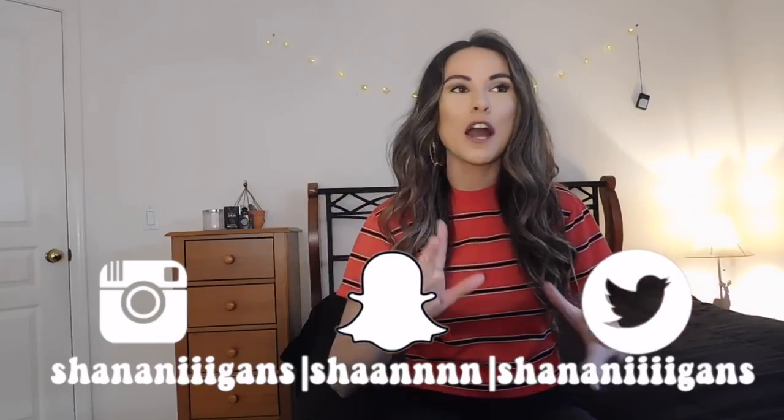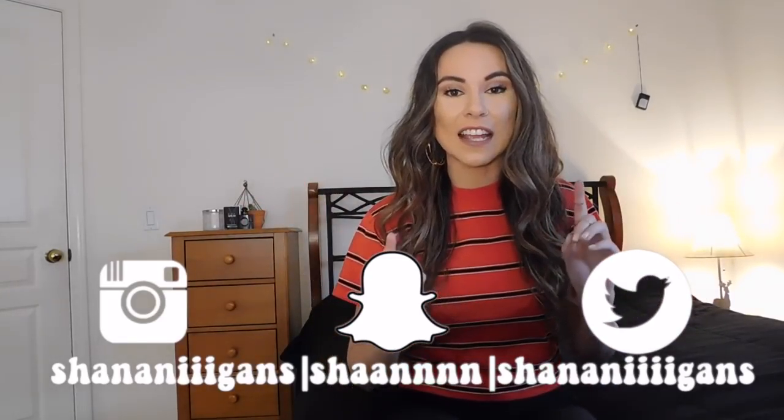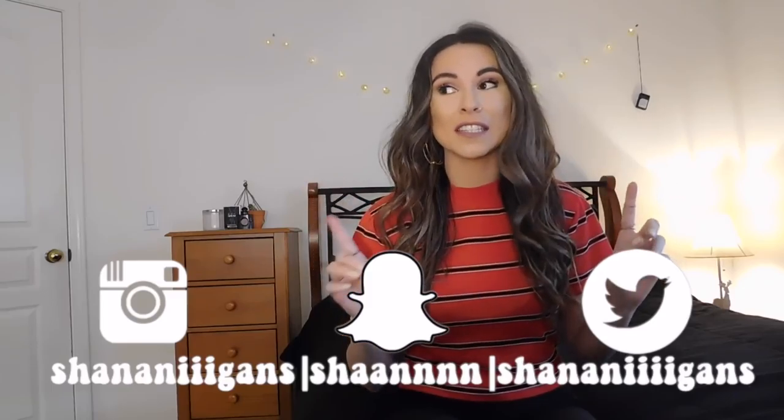Hi you guys, welcome back! If you're new here, my name is Shannon, nice to meet you. I'm here with another thrift haul — what a shock — but the thing that's different today is I have so many things, it's kind of ridiculous. I went a little bit crazy last week and I found some really awesome pieces. I've been waiting to film this for a little while because I wanted to put out a different video first — I'll link it up here.